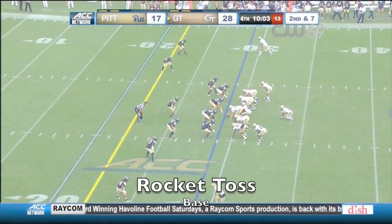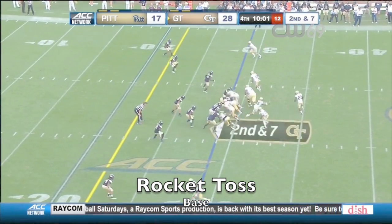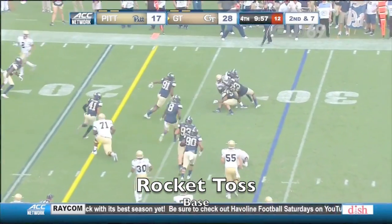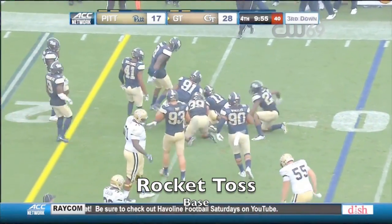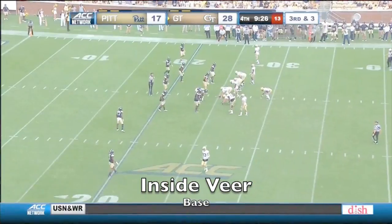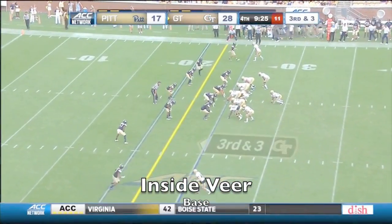NC State leads 20-13 in the third quarter. JJ Green — four players converge on Green, eight minutes gone in the quarter. That's what Pitt is fighting right now — they've got to find a way to get off the field.